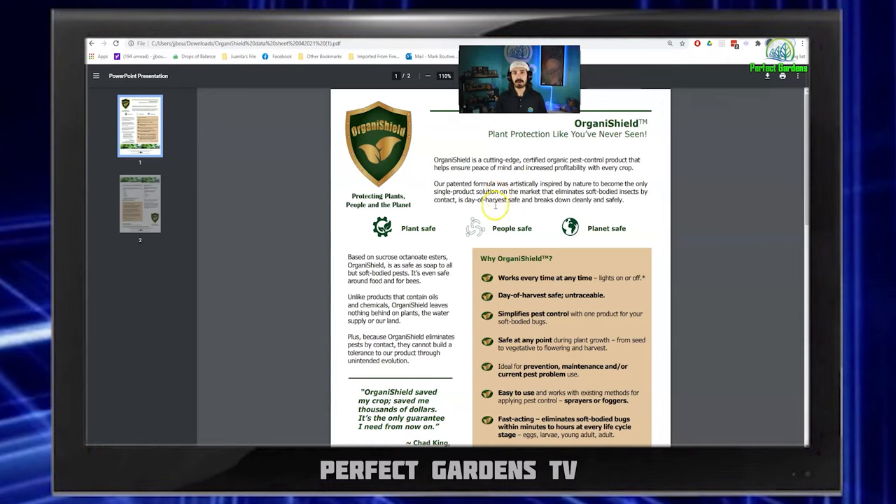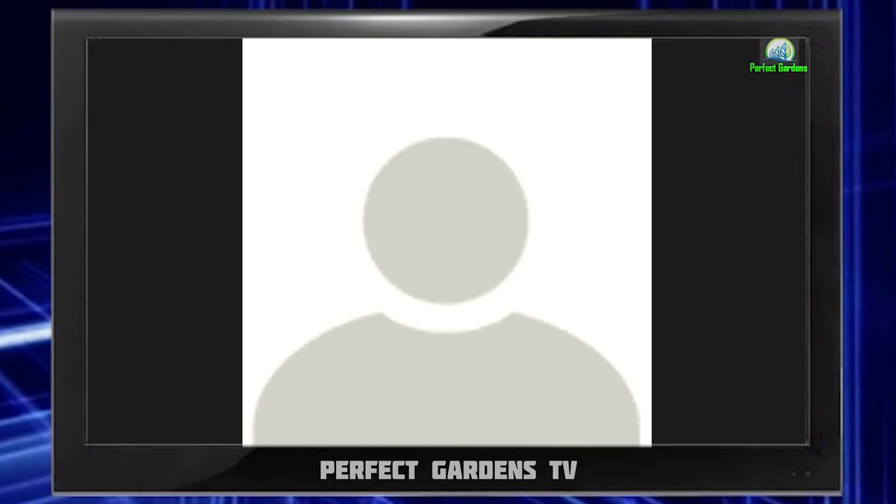Let's get on a call with one of our members here at Perfect Gardens that we grow-coach on a daily basis and see how their plants are doing, and get their overall testimony on the product OrganiShield. So basically, I got these plants from a local dispensary, a local medical place, and they were sick right off the get-go — purple stems and whatever.